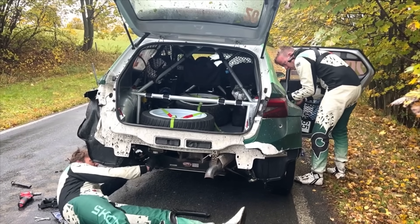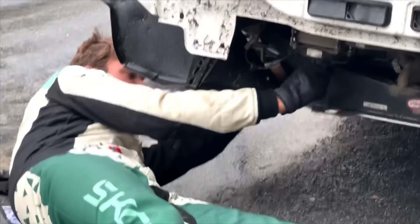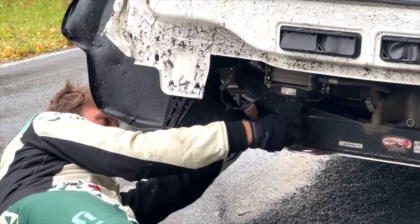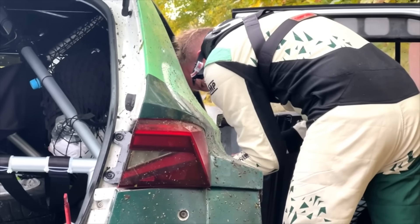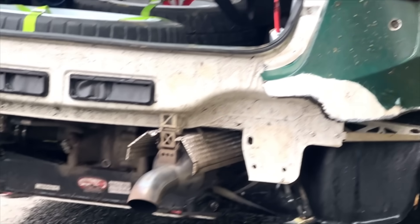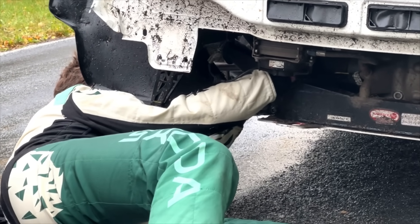Do you know what these situations require? Experience. They require confidence. And Mikkelsen knows this car. He knows what he's doing here. He knows his way around a rally car, around this car as well. So if there was anyone capable of repairing this roadside, it's going to be Andreas Mikkelsen and Torstein Eriksson. They're a great team. They work incredibly well together.